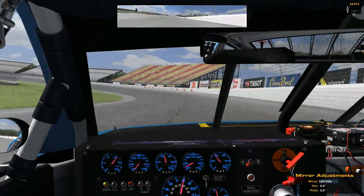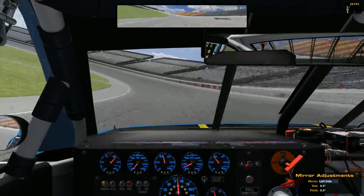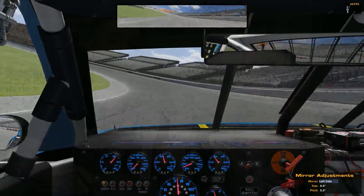The new tire model will be available on all the cars in August when iRacing 2.0 is released. I drove the new tire model last night at Road America, and that car is a handful, but it definitely feels more realistic, so I'm looking forward to running it more.